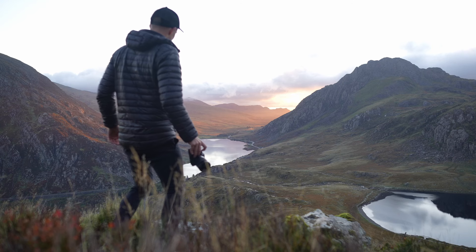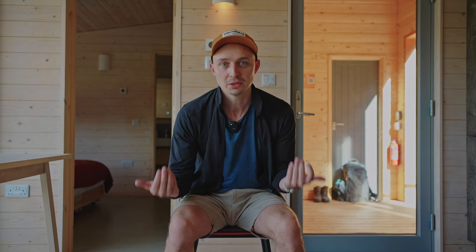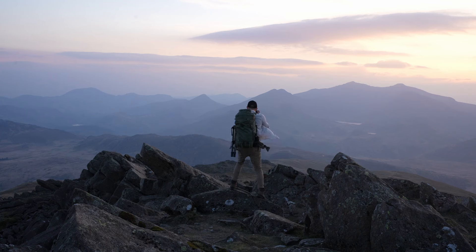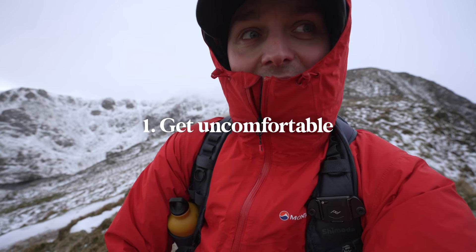I think the main reason we all take photos is for personal fulfillment, and one of the most fulfilling things you can do is take a photo that feels unique to you. In this video I want to go through a whole number of ways to help you do that, and the first of these is simply to get uncomfortable.